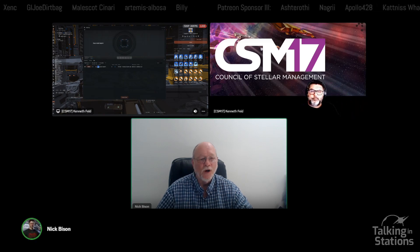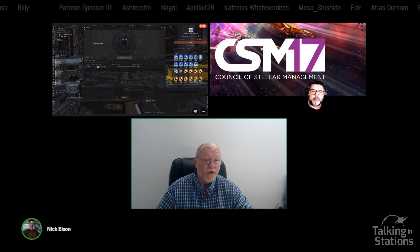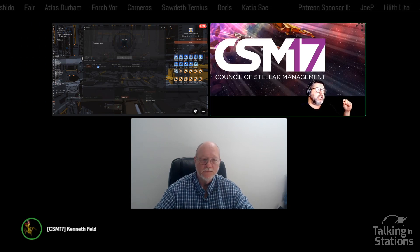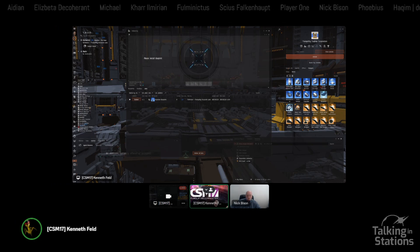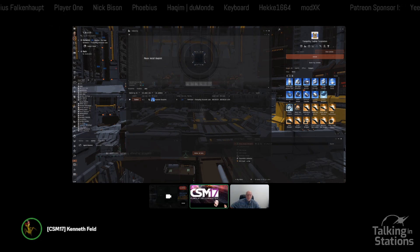Decryptors, in addition to potentially changing the probability of success, can also change ME, TE, or runs. That's where it made a huge dent on T2 BPO earners. The copy time essentially went from a ton down to next to nothing. This Inquisitor — I put it in half an hour ago and my copy is already available. It was only a 30-minute copy, whereas a max-run copy would have been a couple of days. Ships were a bit different because you only got one run anyway, so it didn't matter as much. For other items it mattered quite a bit.